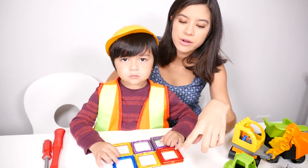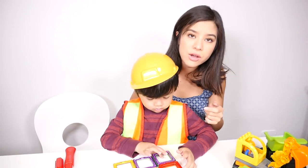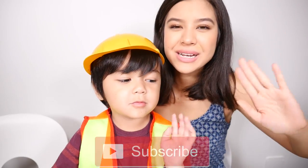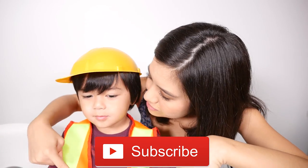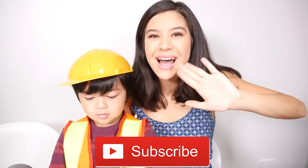We built this airplane hanger with magnet tiles, but you could use anything you'd like. You could use Legos, building blocks. Let's see how many things you can build. Thank you for watching Family Time. Be sure to subscribe down below. Give this video a thumbs up. Bye!